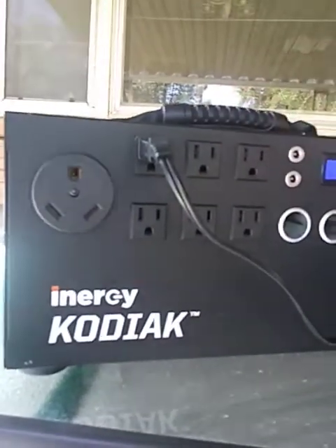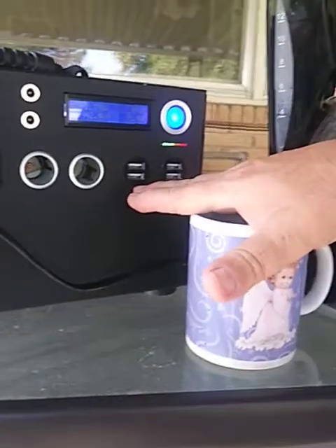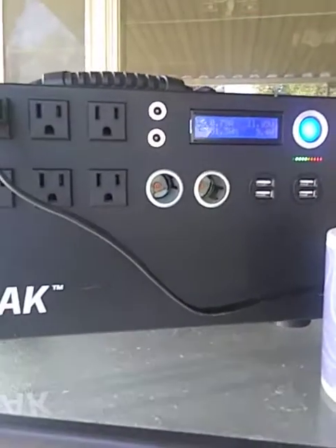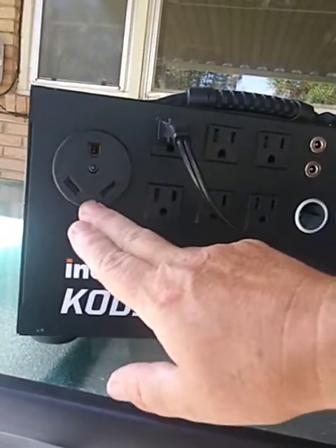It also has four USB ports so that you can charge your cell phones, as well as a 30 amp RV plug, and I've run my RV off of that.